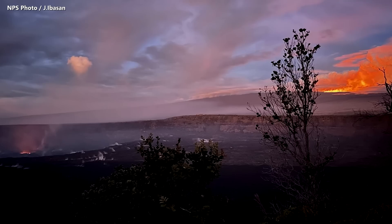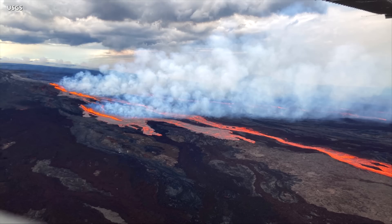Hawaii Volcanoes National Park is now home to two simultaneous eruptions. The park remains open with a few road closures. The Hawaii Department of Health is also advising the public to be prepared for air quality impacts due to the eruption.